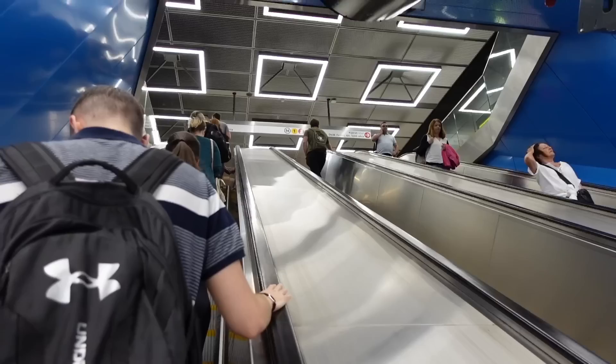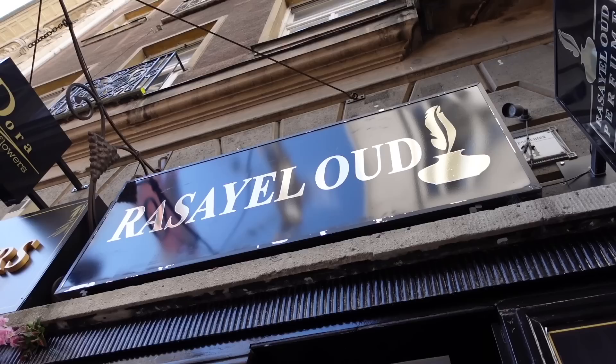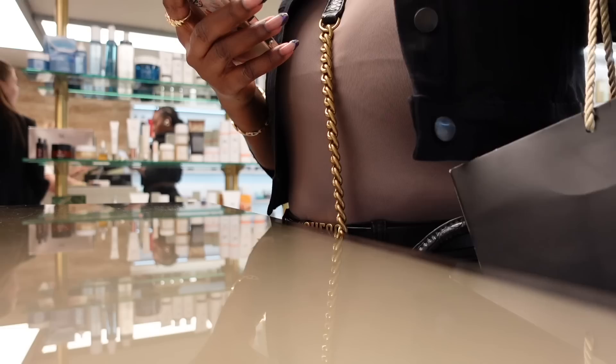I'm done from work and currently on my way to a perfume store. I feel like my sunglasses aren't staying properly because of my braid — yeah, that's better now. I'm heading to my favorite perfume store in Budapest, Rasael Oud, to pick up a perfume.